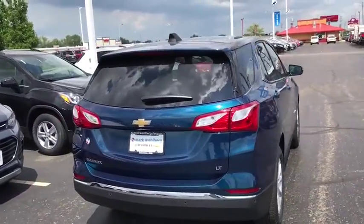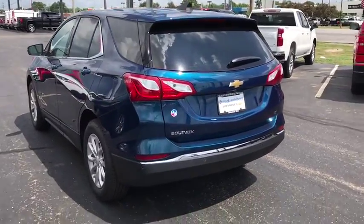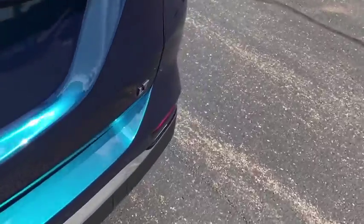Here are some of this vehicle's great options: traction control, remote engine start, dual airbags, alloy wheels, power steering, four-wheel disc brakes, universal garage door opener.